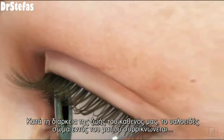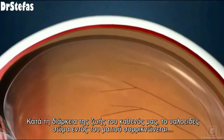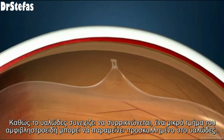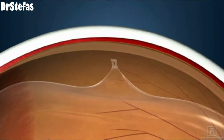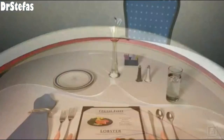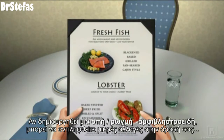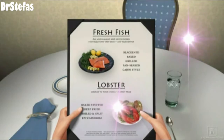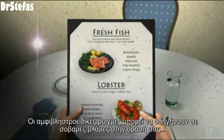Over the course of an individual's lifetime, the vitreous inside of the eye shrinks. As it continues to shrink, a portion of retinal tissue may stay attached to the vitreous, leading to a retinal tear. If a tear forms in the retina, you may notice slight changes in your vision, such as flashes or floaters. Retinal tears can lead to severe damage to your vision.